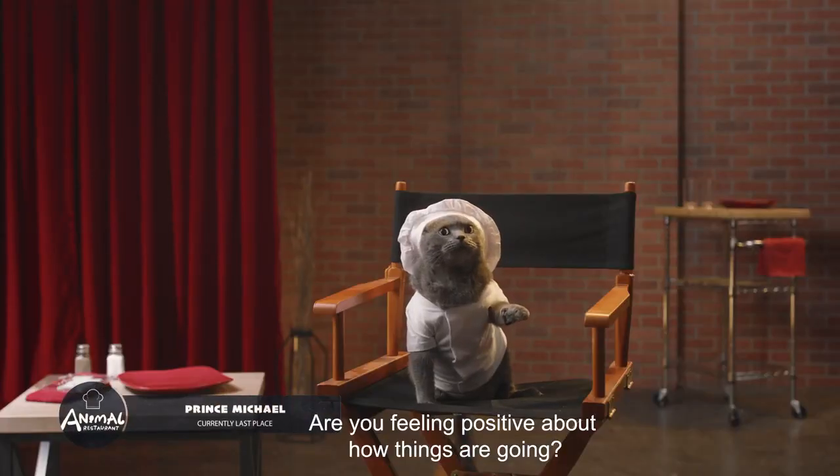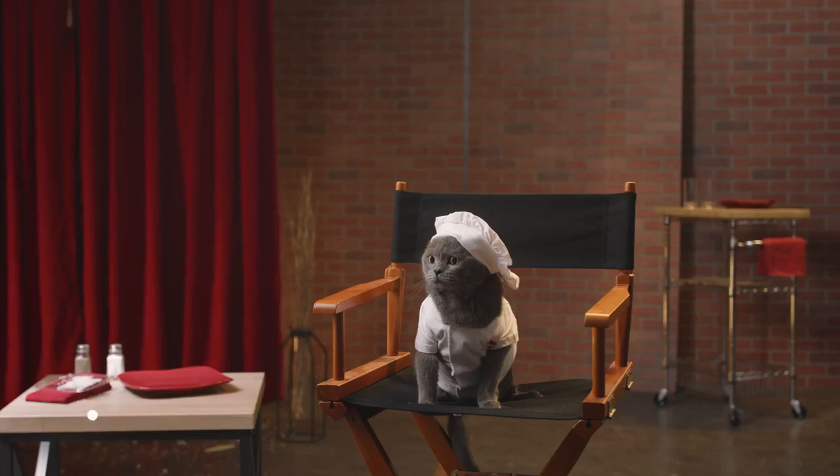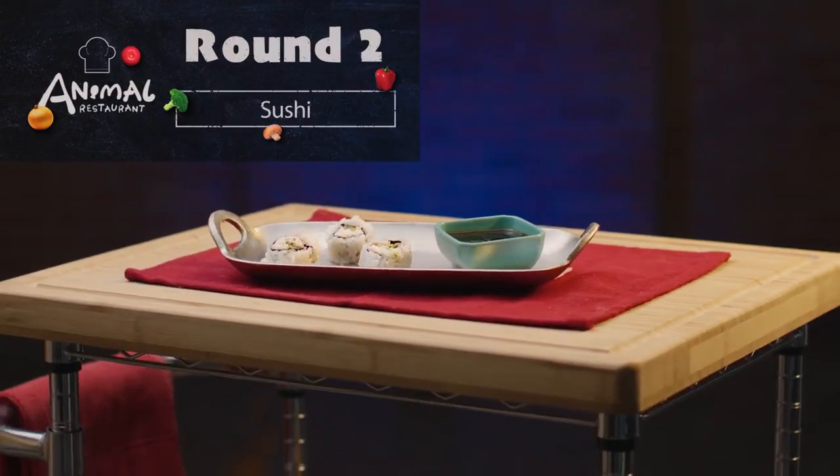Are you feeling positive about how things are going? On to the entree! It's time to turn out. Okay, this one should be right at Michael's alley — no one must fish more than him. And begin!